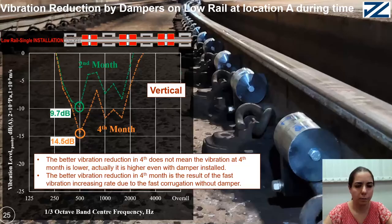Here is the graph of corrugation measurement for the first, second, third, and fourth month after grinding, with and without damper. The dotted lines show corrugation without damper while the solid lines show corrugation with damper. The solid lines are very near to each other while the dotted lines have large differences. The x-axis shows one-third octave corrugation wavelength and its corresponding frequency at train running speed, and the y-axis shows Rm in micrometers.